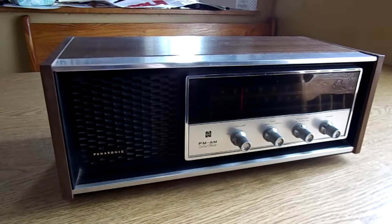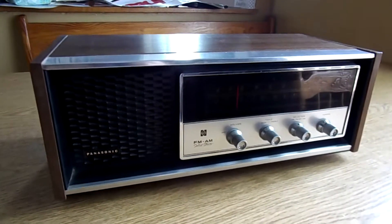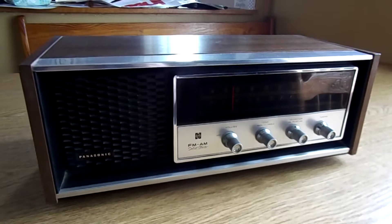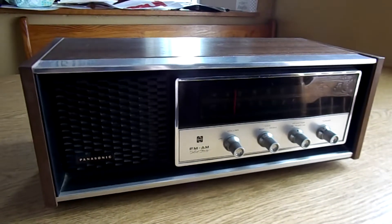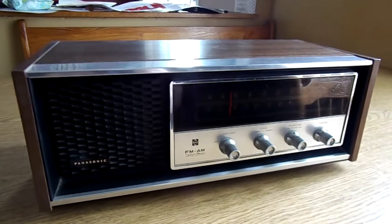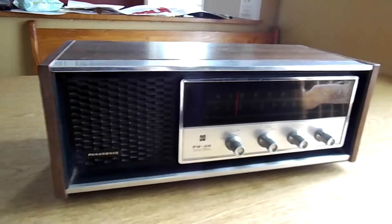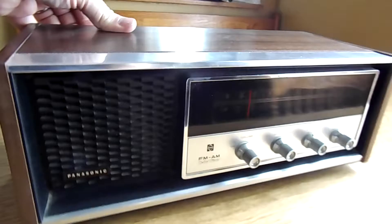Hello there YouTubers, I just wanted to show you my latest radio. My son actually found this at a yard sale — he bought it for two dollars. It's in near mint condition. It's a mid-70s Panasonic. Let me look around on the back here and give you the model number; it's so new to me I still don't have it memorized yet.